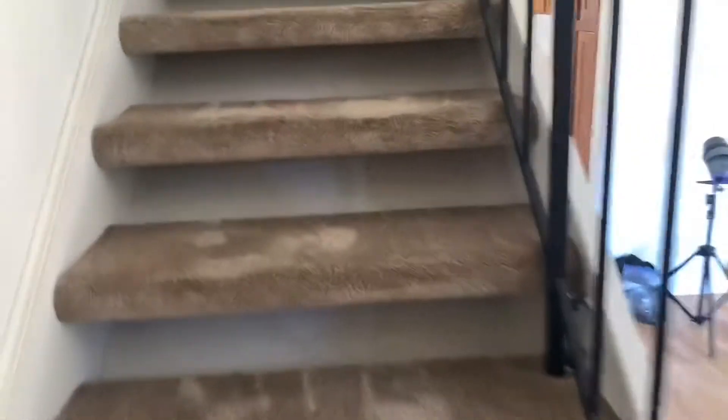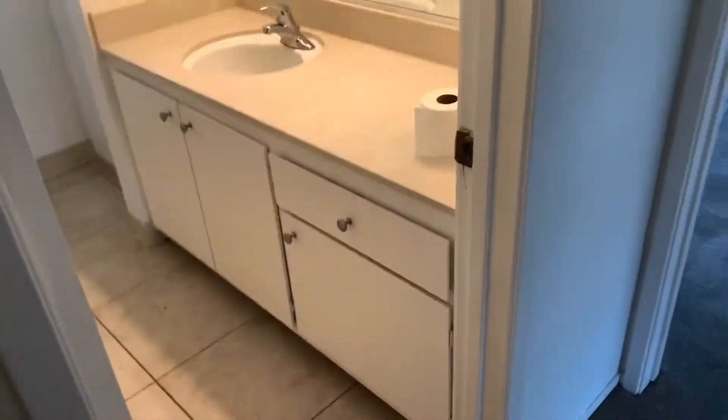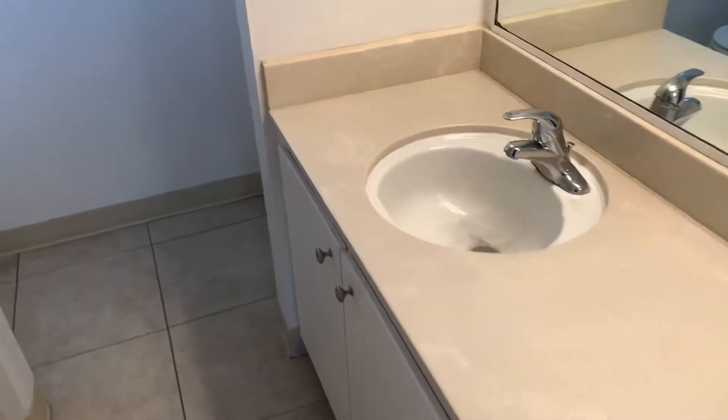Now we head upstairs. If you are interested in this unit, you can visit our website at calwestrents.com. Here's the second bathroom — single sink, bathtub, toilet tucked back here, with a good amount of storage space.